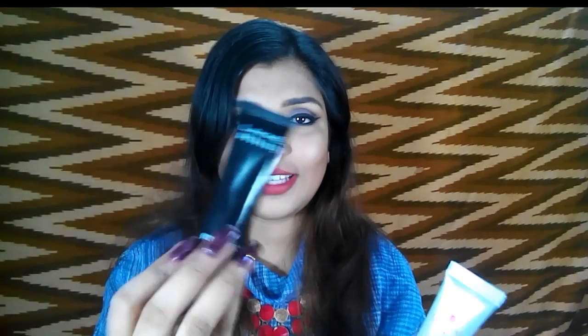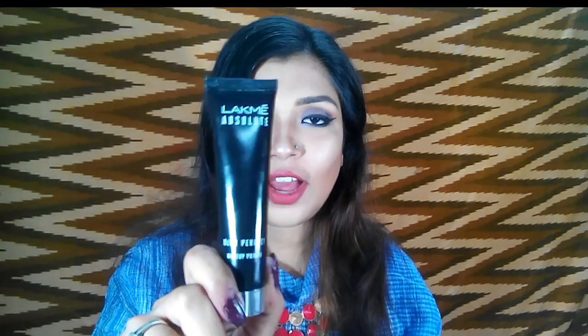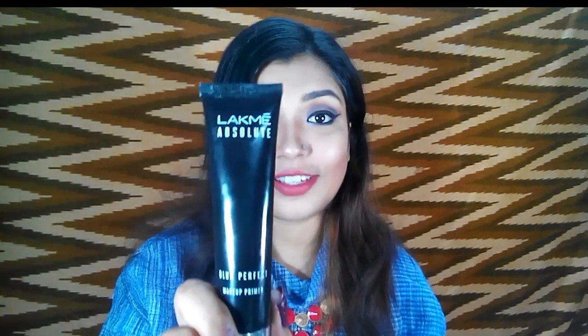You can definitely try it, but it's not a dupe of the primer — the primer is a magic thing. If you're in love with makeup like me, you can definitely get your hands on it and it's going to do magic on your face. I'm giving this product 9 out of 10 — it's so brilliant, you can absolutely get your hands on it.